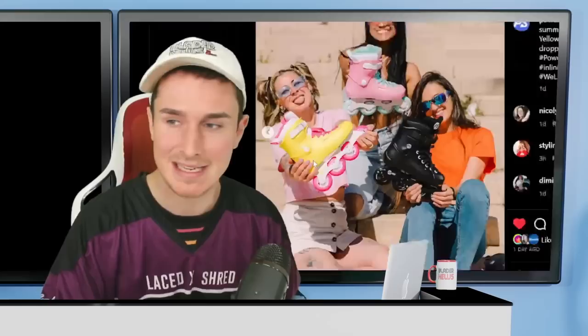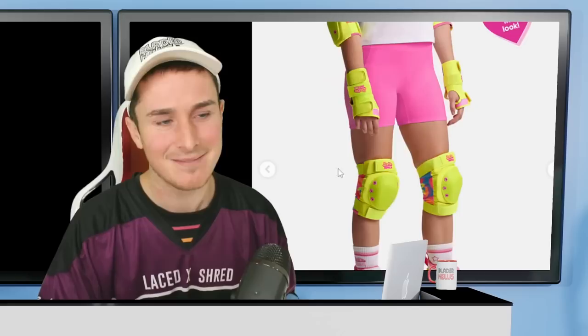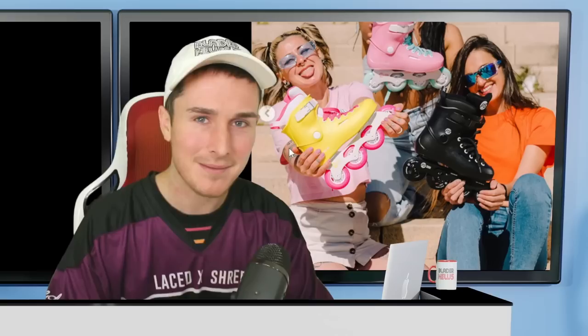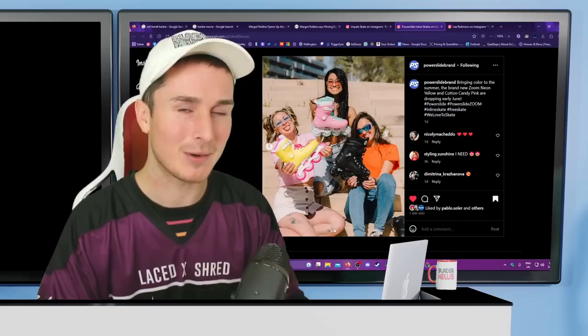This has got to be probably the only time in history where a bootleg of a product is better quality than the original. I would have loved to see an official licensed Barbie skate from Powerslide — I'm sure it's possible. If Impala can do it, Powerslide could have too. An official Barbie skate would get out there a lot better than a knockoff trying to be one.